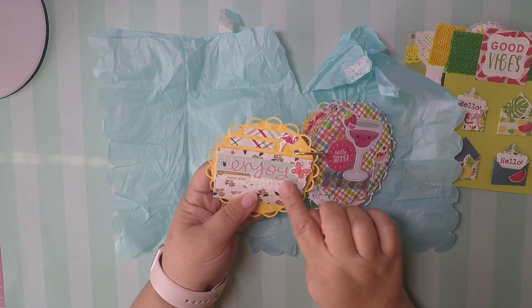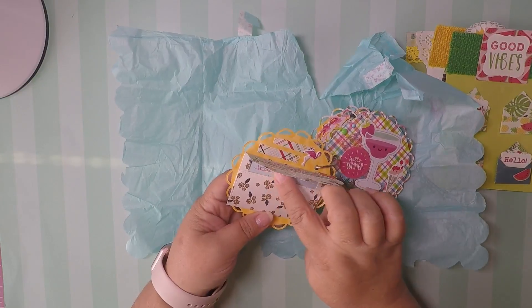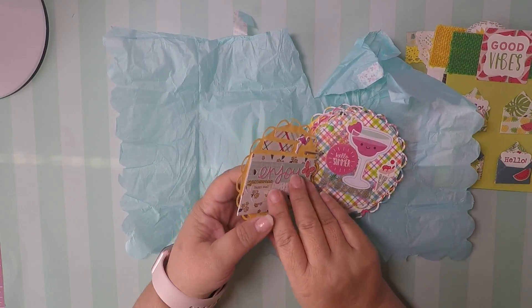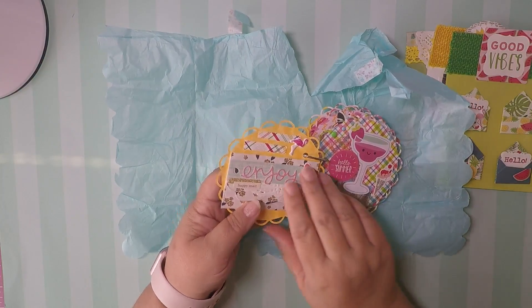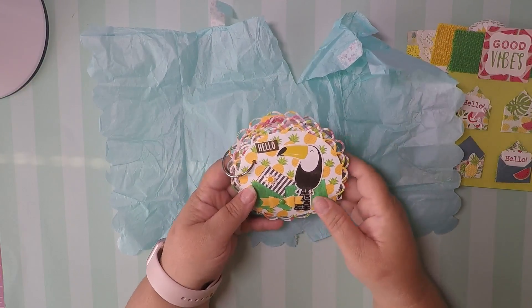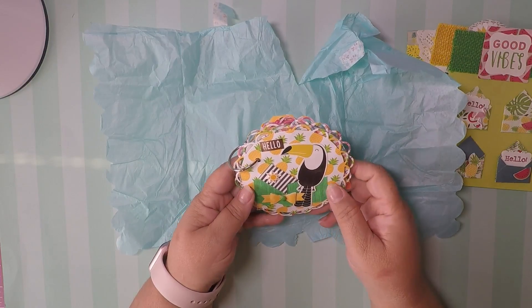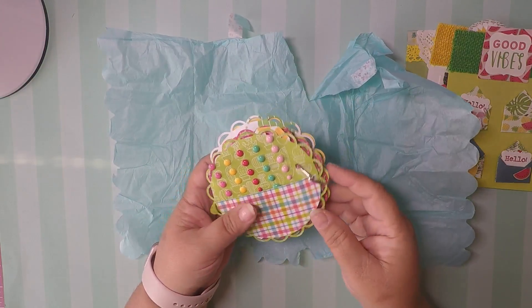And then here she put a little happy mail envelope. Inside is my little note that she wrote to me — I will read it later because it said 'happy mail,' that's how I knew there was something in there. And then here she put — what do they call these birds? It's on the tip of my tongue and I cannot remember the name, but anyway you guys know. Super cute.